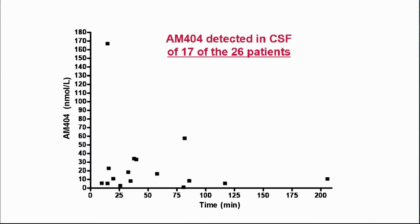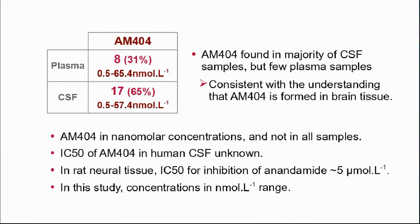AM404 was quantifiably measured in CSF in 14 of the 26 patients, and detected below the level of reliable quantitation in a further 3. However, it was detected in only 8 plasma samples, with only 3 of these above the limit of quantitation of 5 nanomoles per litre.